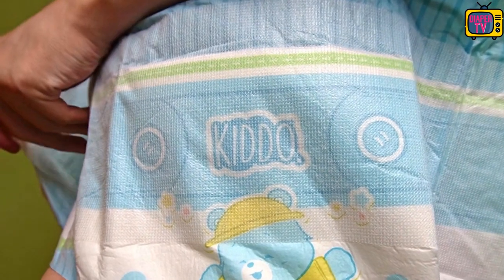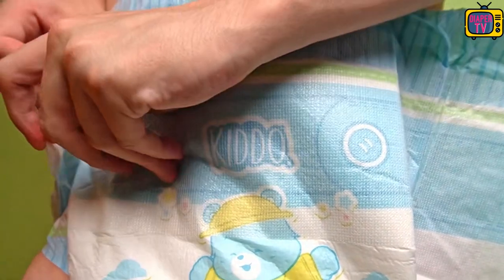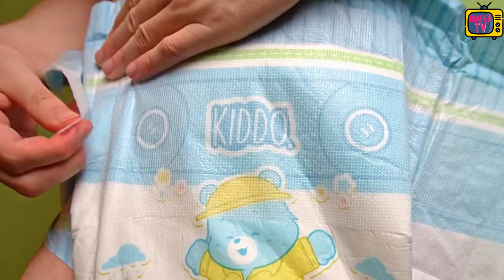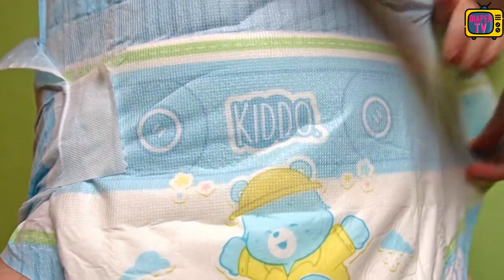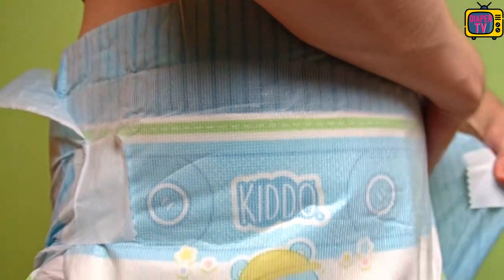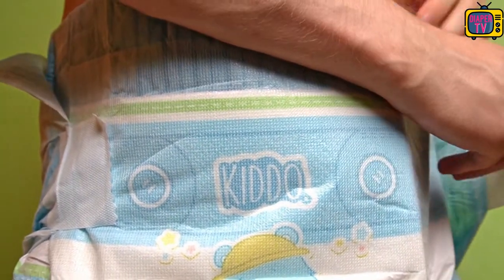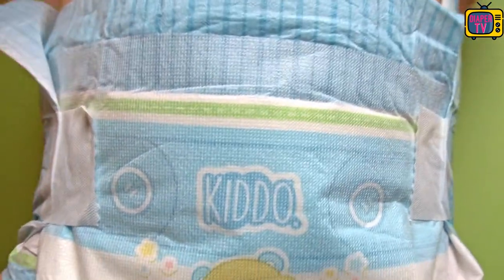You can also see the second feature: it only has two glues, so one per side, instead of the usual two adhesives per side on most ABDL diapers. This is to make it look similar to children's diapers, which have always had only one adhesive per side instead of two. Since it is velcro, you can reseal it as many times as you want — so far that works without any problems.